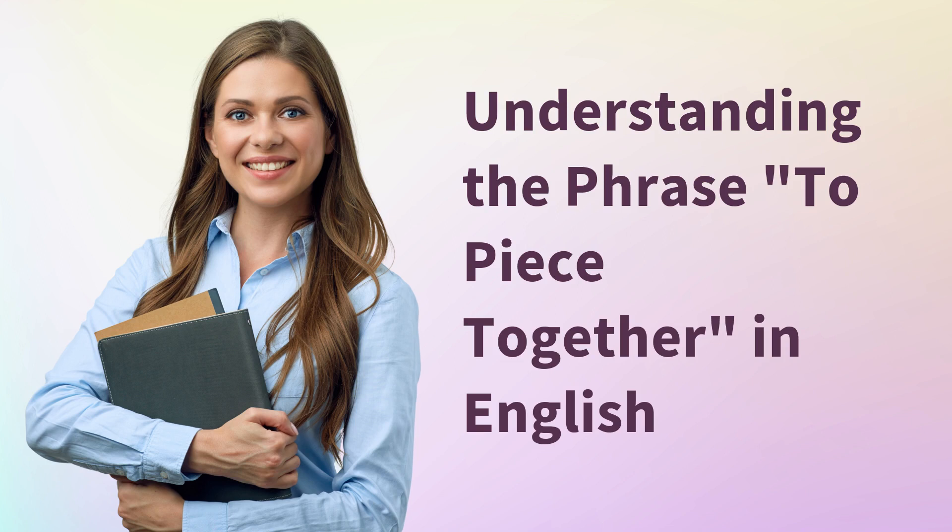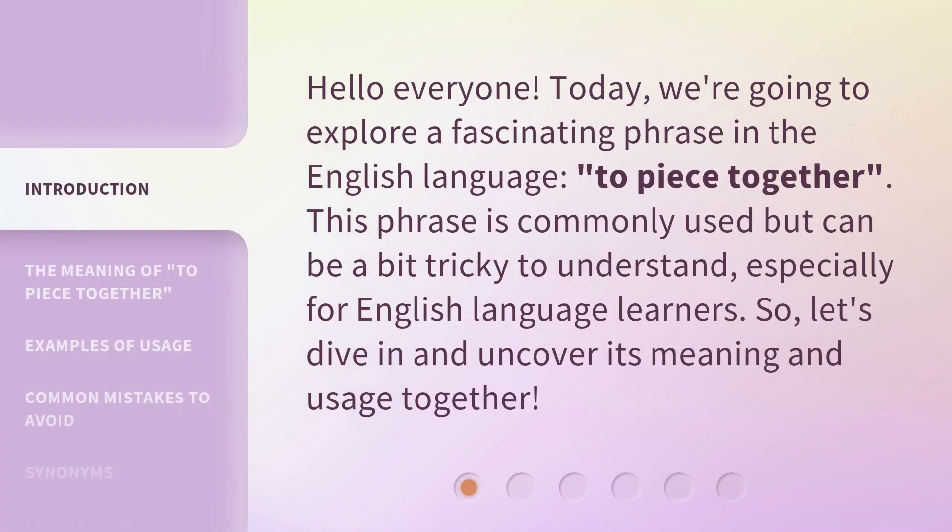Understanding the phrase 'to piece together' in English. Hello everyone, today we're going to explore a fascinating phrase in the English language: 'to piece together.' This phrase is commonly used but can be a bit tricky to understand, especially for English language learners. So, let's dive in and uncover its meaning and usage together.